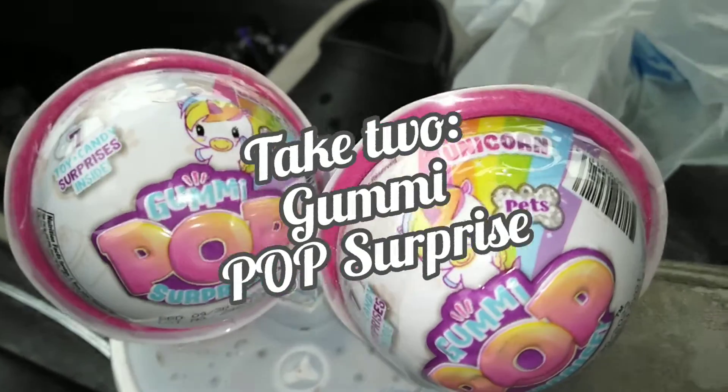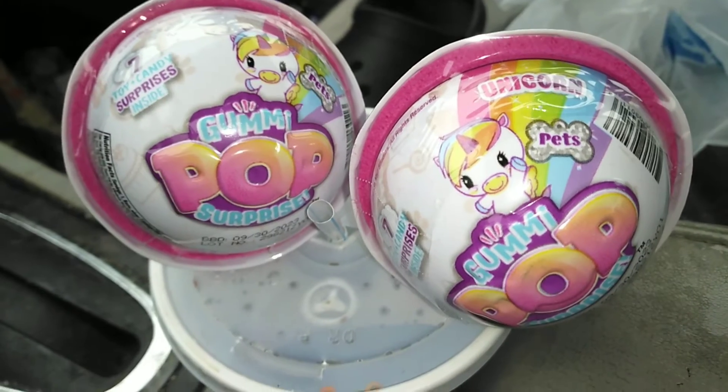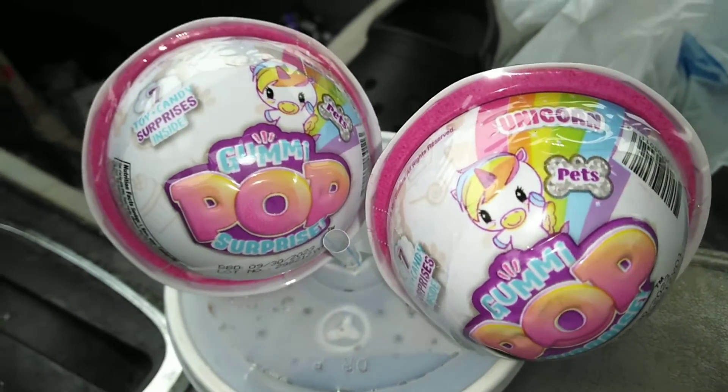Hey guys, it's Carrie. Welcome back to my channel, and this is Try 2. If you recall, yesterday's video, I opened up two of these Gummy Pop surprises, and I got exact duplicates.